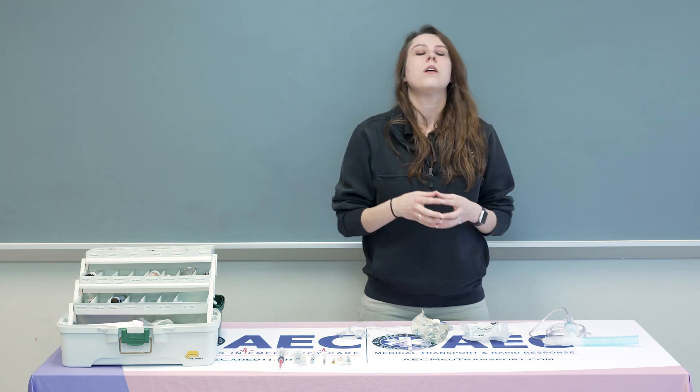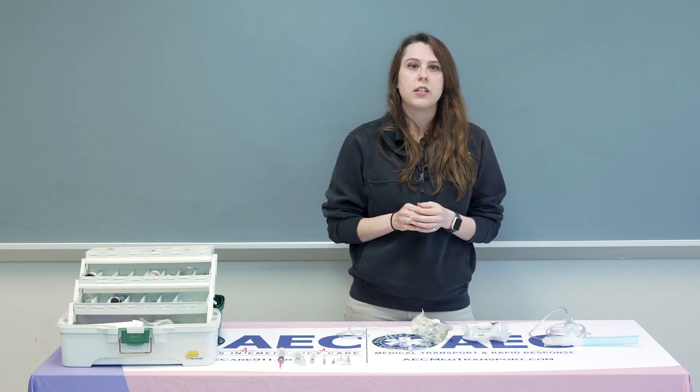Contraindications for Atrivent is any kind of known hypersensitivity to Atrivent or Atropine. Some of the adverse effects you may see with Atrivent are tachycardia, nausea, vomiting, sometimes headache, and blurred vision.